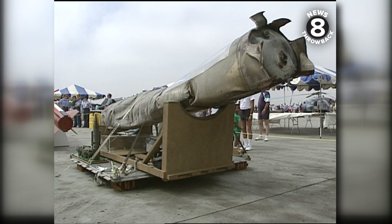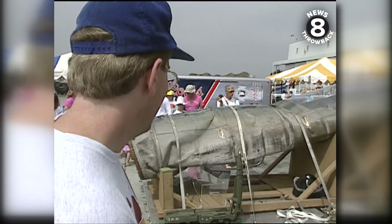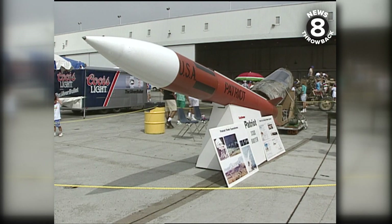During the Gulf War, we heard a lot about Scud missiles. This was a chance to see what one actually looks like in person. And the American defense that neutralized the Scud — the Patriot missile — was also on display.